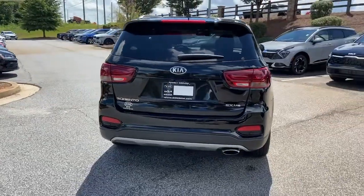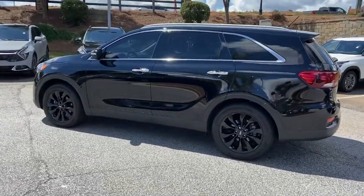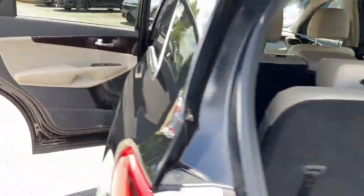Answer the call to adventure in this sleek Sorento. Prepare to fall in love with its spacious cabin with comfortable seating for seven, its super smooth ride, and its standard infotainment system. All-weather capability and crossover convenience make it an ideal road trip machine.